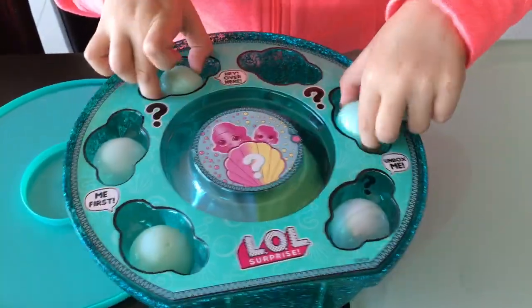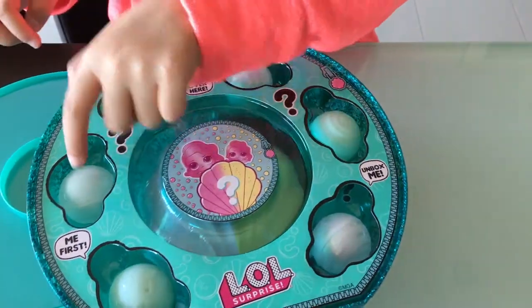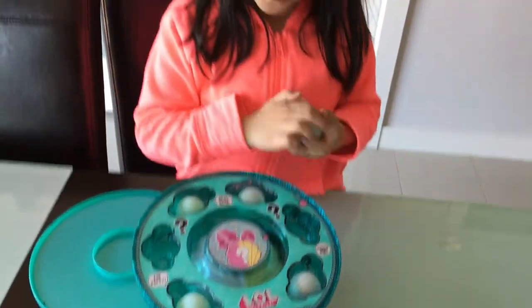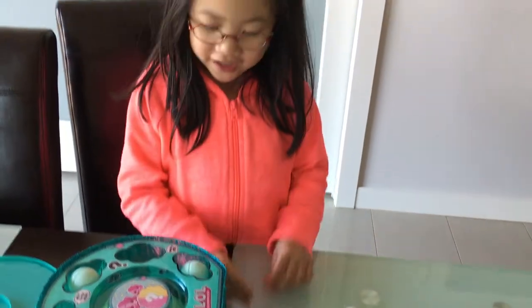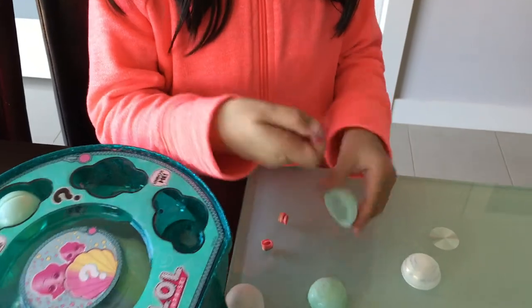How many pearls are there? Okay, let's see. One, two, three, four, five, six. Six pearls. Okay. I'll take them off. I need one. Oh, the first one is this. Oh, there's two little shoes. And the other one. Whoa. This is the top.